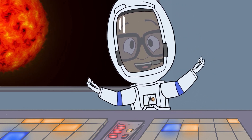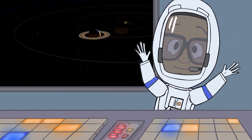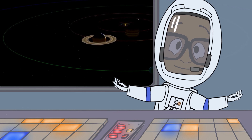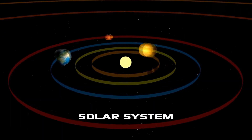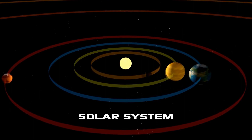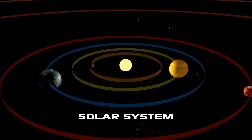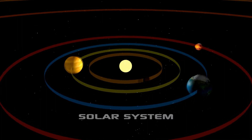Let's see what these other buttons do. Oh snap! We can see the whole solar system from here. A solar system is a group of planets that all move around the same star. We live on planet Earth, and our star is the sun. Our solar system is made up of eight planets.